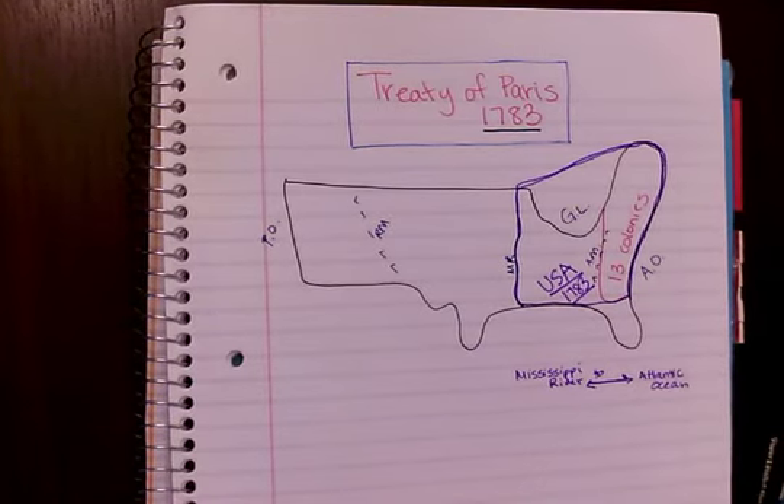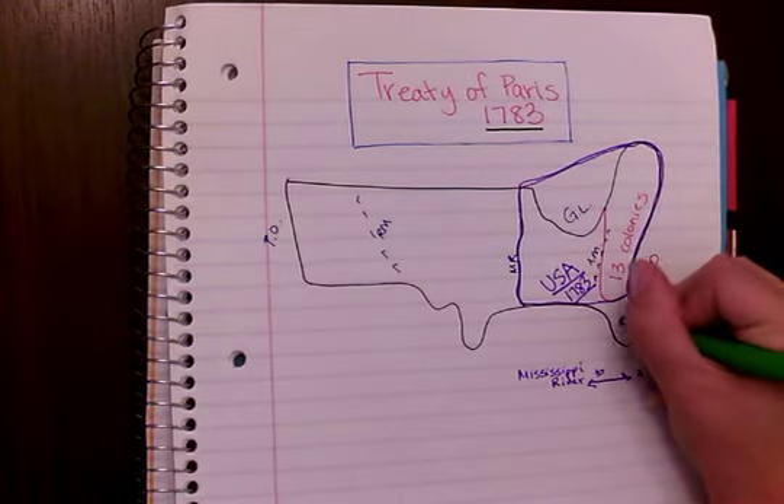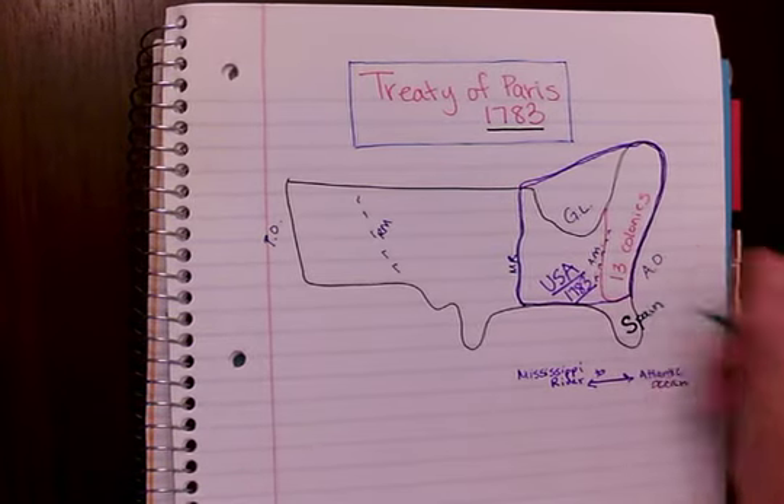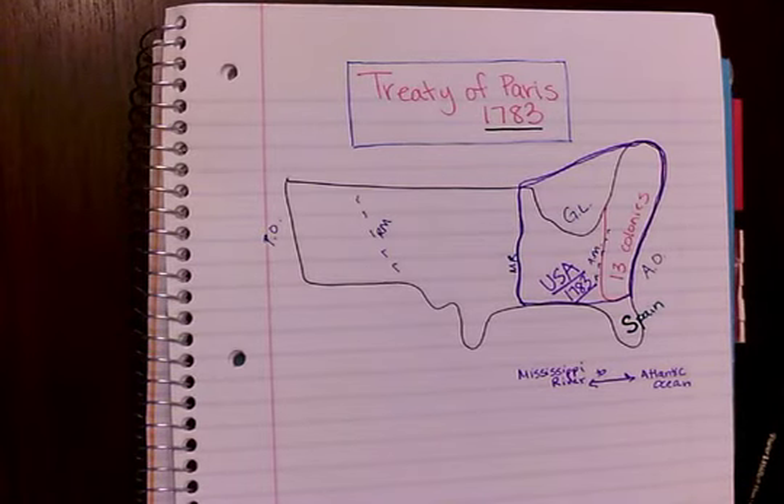We've got Florida still hanging out right there. Who's going to claim Florida at this time period? Well, it's going to be none other than Spain. Let's remember Spain helped us a little bit during the war — Bernardo de Galvez, the governor of New Spain. So of course we want Spain to keep that land right there.